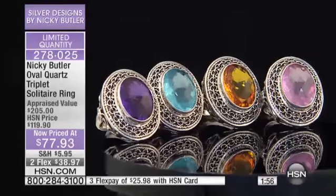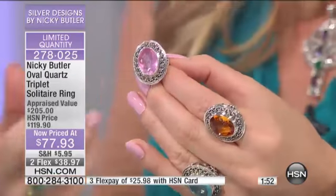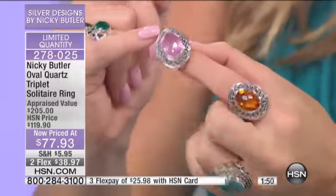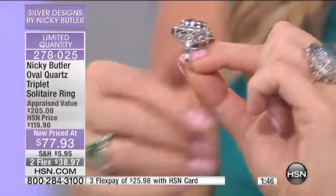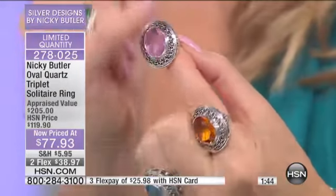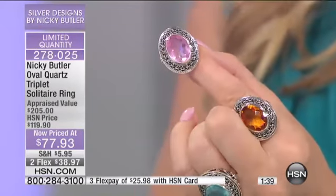We're looking at over 35% off our original price. This was $819.90 when we originally offered this. Look at that pink — you don't see that color in natural gemstone very often. The beautiful workmanship, all the metal work — there's a lot of silver in there, a ton of silver.